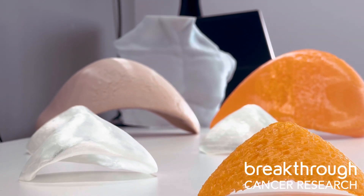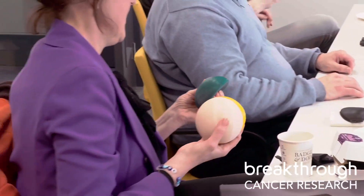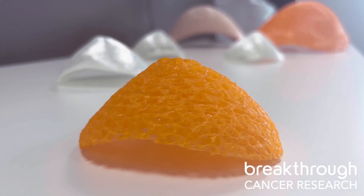My project is around 3D printing bespoke breast prostheses for women post-mastectomy — prostheses that they can wear for the rest of their life. We're working with Breakthrough Cancer Research to basically meet the unmet needs of these cancer patients that are post-diagnosis and post-surgery. This will be a perfect fit for each individual woman, so everyone with every different breast shape and size can have their own perfect custom fit to enhance their quality of life.